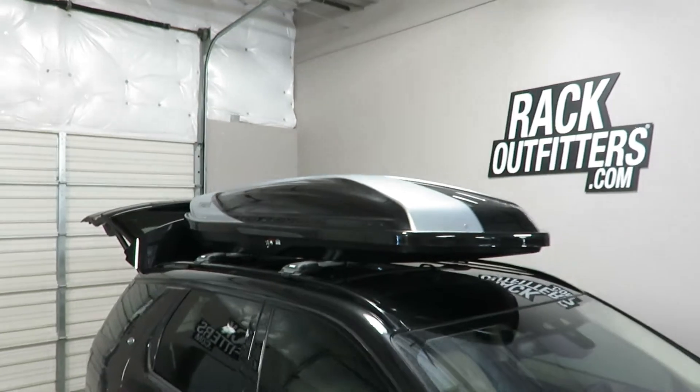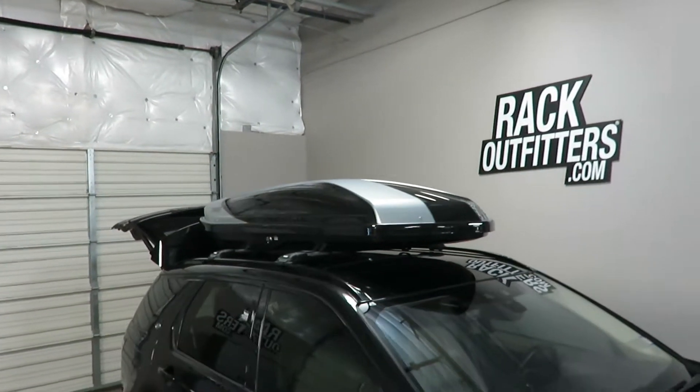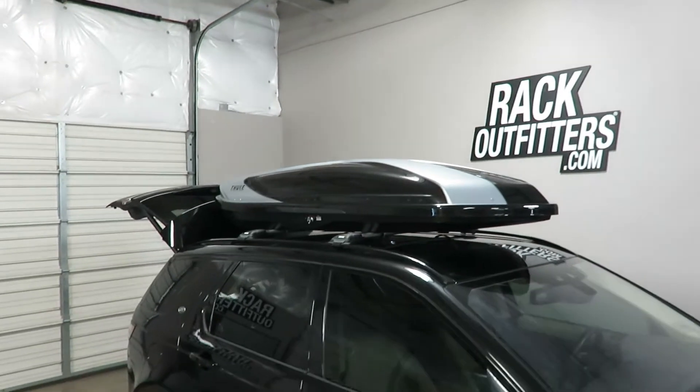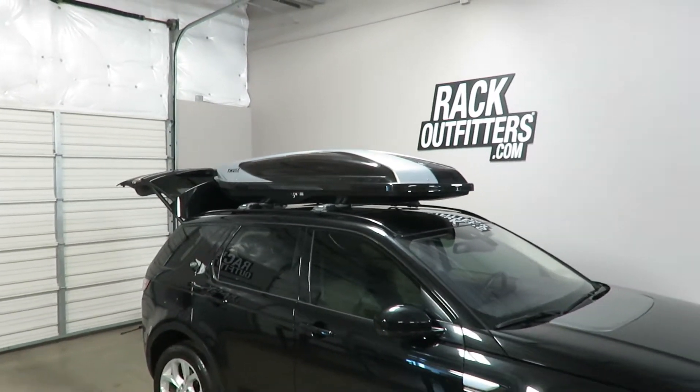This product and the full line of Thule racks are available at rackoutfitters.com. Please see the link in the video description for complete details, pricing, and promotions.